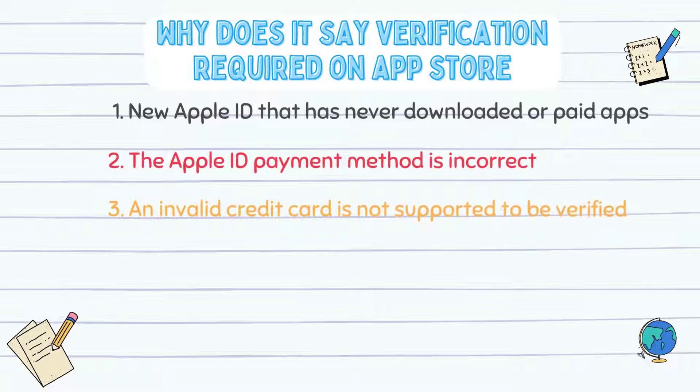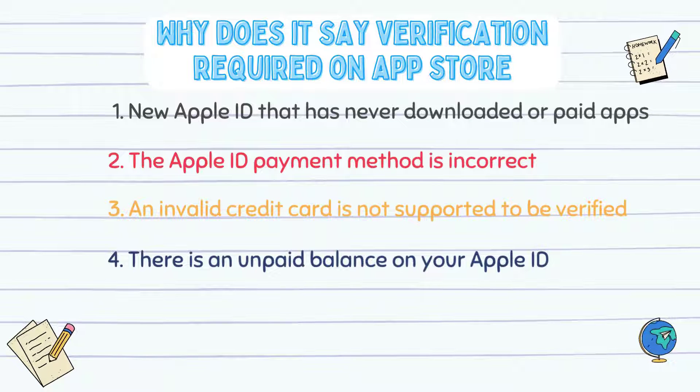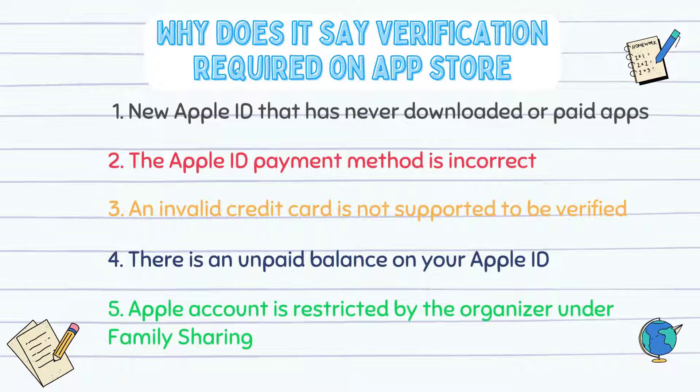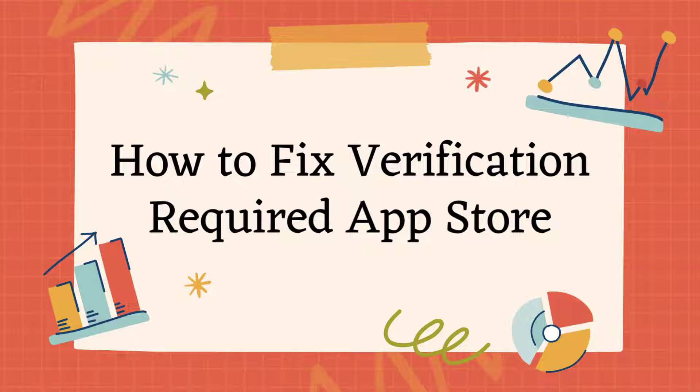3. An invalid credit card is not supported to be verified, hence you will see the verification required prompt. 4. When there is an unpaid balance on your Apple ID, you are unavailable to continue getting apps downloaded and paid. 5. In case your Apple account is restricted by the organizer under family sharing, it has the potential that the verification required prompt appears.